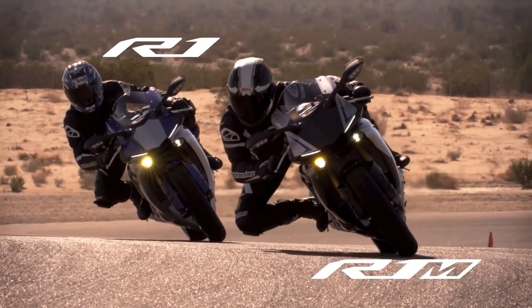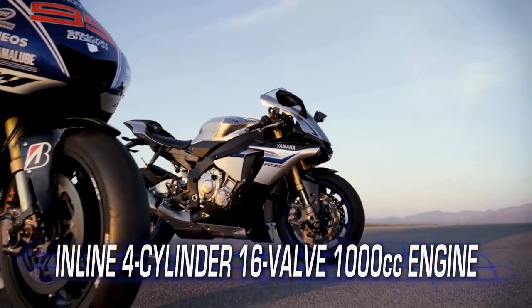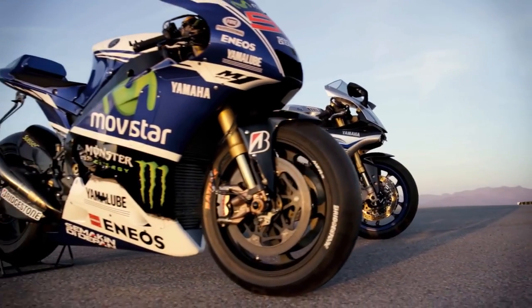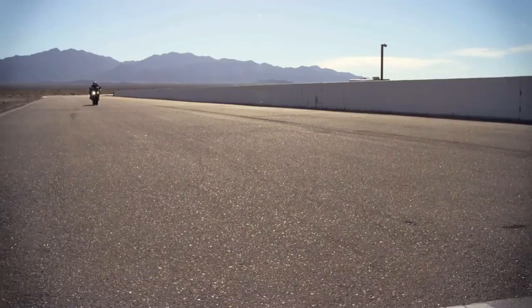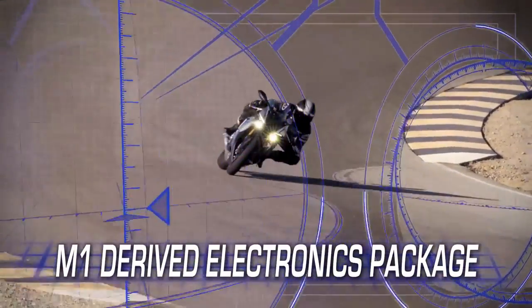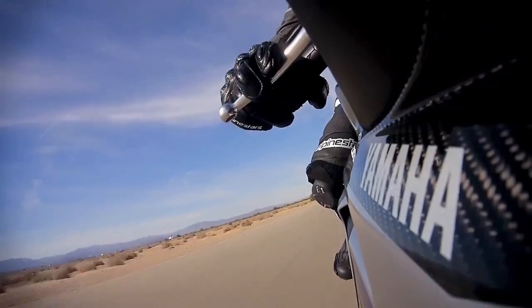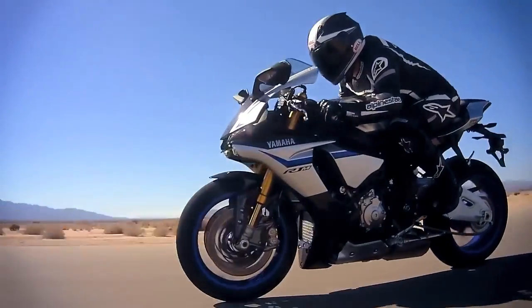Similar to the 2015 R1, the R1M has the same engine layout as its first cousin, the amazing Yamaha YZR M1. With high-revving power, precision handling, and a MotoGP-proven electronics package, plus even more performance features that take this ultimate Superbike to a whole new level.